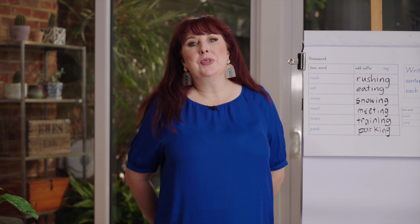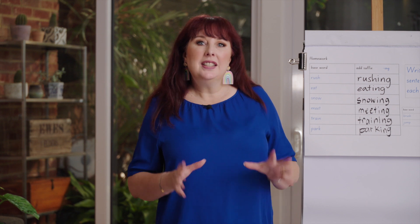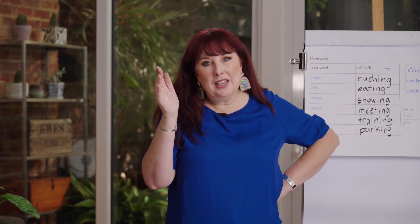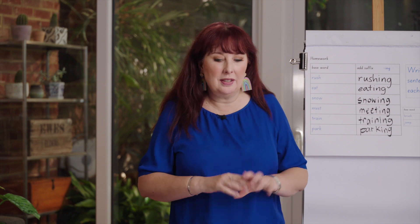Hello everyone and welcome to lesson 38 of our phonics program. Today we're exploring some more morphology. I know I say this all the time but I am really excited because today we're going to learn a special spelling rule that will help you with lots of other suffixes down the track.